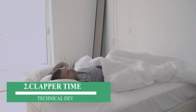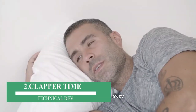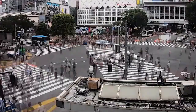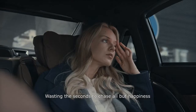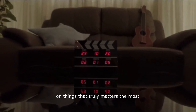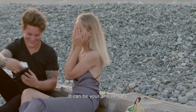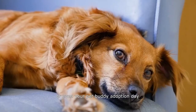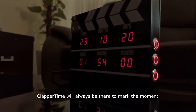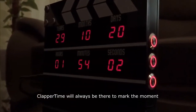Number 2: Clapper Time. It is very hard to follow a timetable because we don't follow timings correctly. If you are looking for a gadget that helps you follow a timetable, this is for you. If we look at this gadget, we all know that during the time of shooting, a clapper is used which contains date and time. The gadget I am showing has a design like a clapper. It has a countdown timer which helps you follow certain timings.